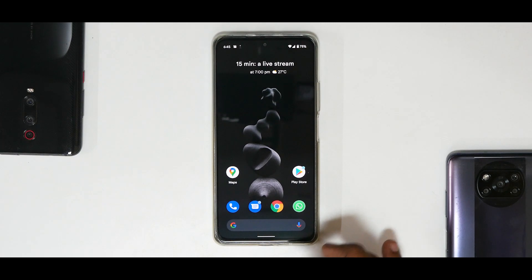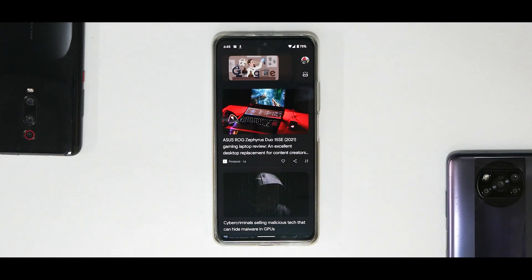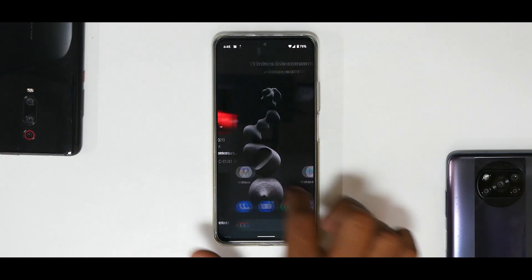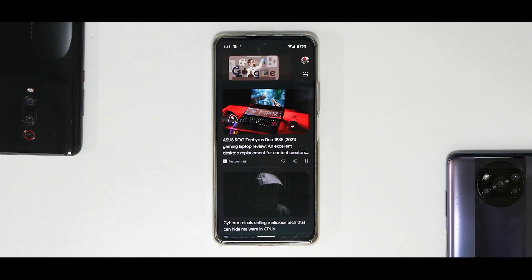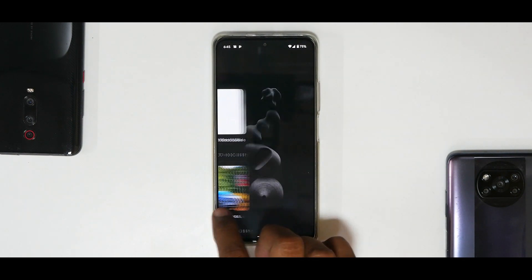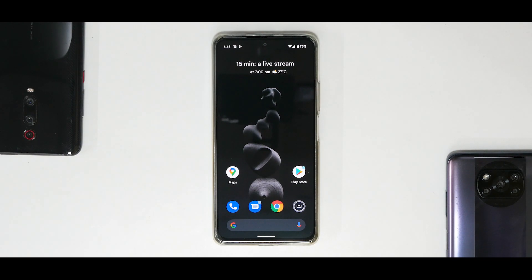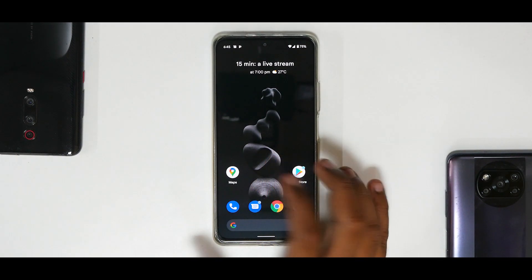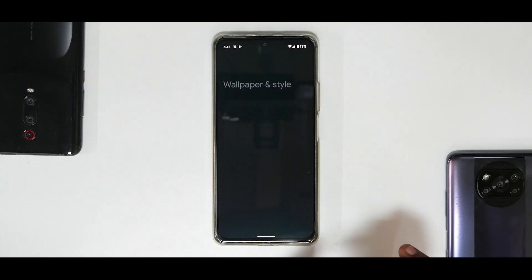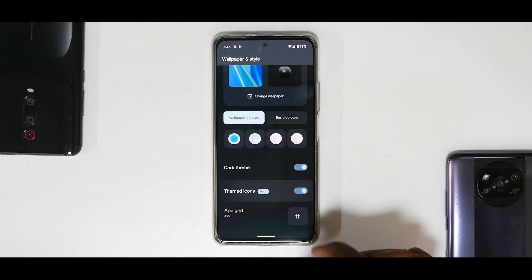When you boot into this ROM, to the left you have Google Feed. I want to address the elephant in the room — somebody mentioned it happens on Pixel devices as well. Refreshing the feed and swiping from left to right, there is a very slight micro-stutter, nothing that compares to the stutters you see on MIUI. Coming to the home screen, press and hold and you have Wallpaper and Style with a brand new customization menu.